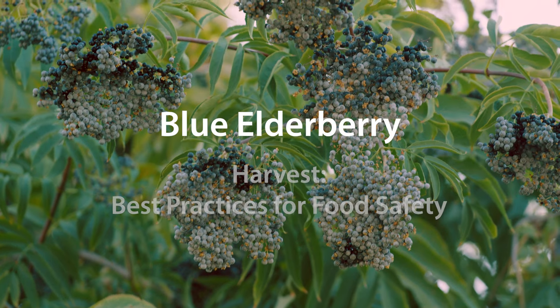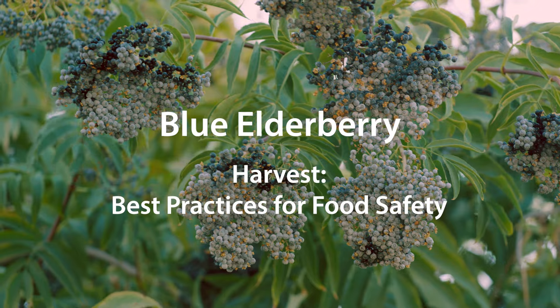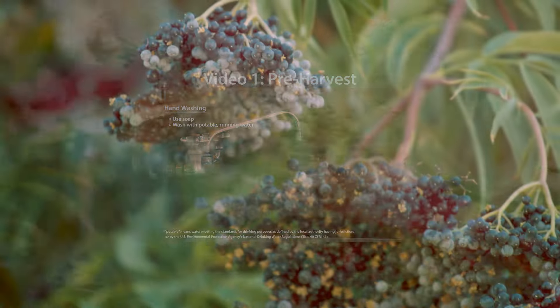In this video we will discuss food safety best practices for harvesting elderberry. This is the second video in a series. If you haven't already, you may wish to watch the first video on pre-harvest practices.